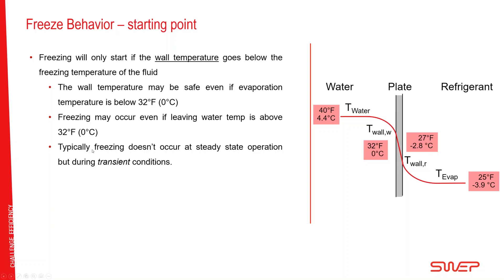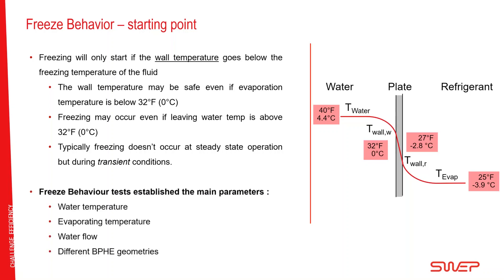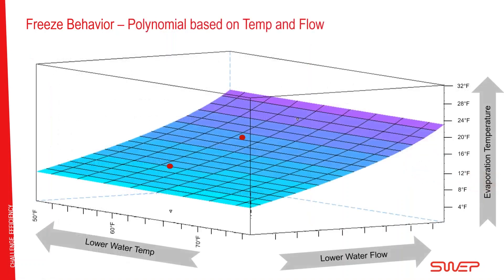Another important point: freezing is typically not a problem during steady-state operation. It doesn't happen when a chiller or heat pump is running normally. It almost always happens during transitions — startup, reversing — and that's where you must concentrate your anti-freezing actions. By evaluating temperature, flow, and evaporation temperature, together with different BPHE geometries, we conducted freezing behavior tests on all our heat exchangers intended for chillers and heat pumps.